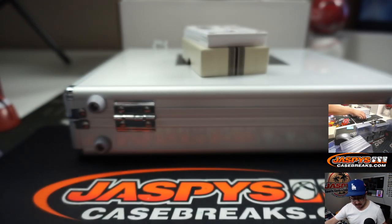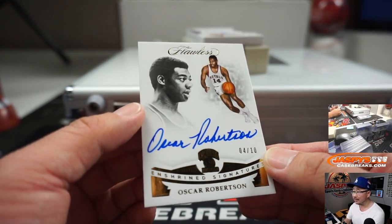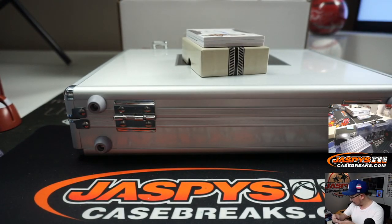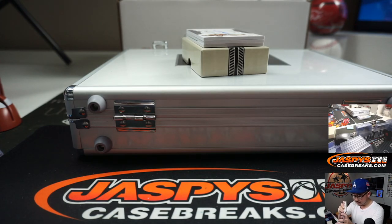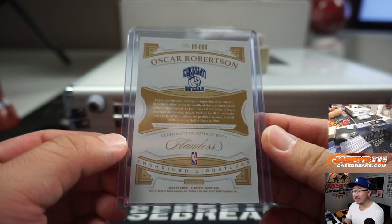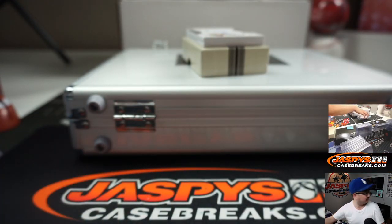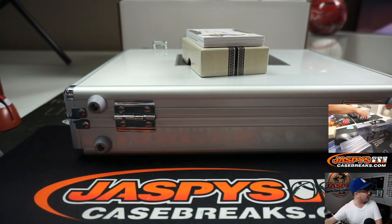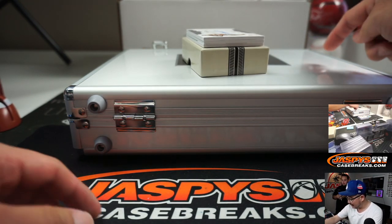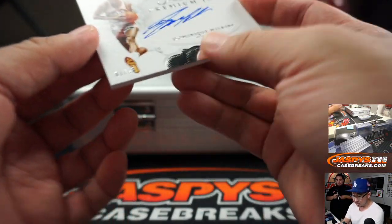Tim Hardaway Jr., 6 out of 15 — that's a nice patch and nice autograph. This is nice: 4 out of 10 in Shrine Signatures, Oscar Robertson. That is real nice. I'm pretty sure the Cincinnati Royals turned into the Sacramento Kings. There's Dominique Wilkins, nice — 1 out of 25.